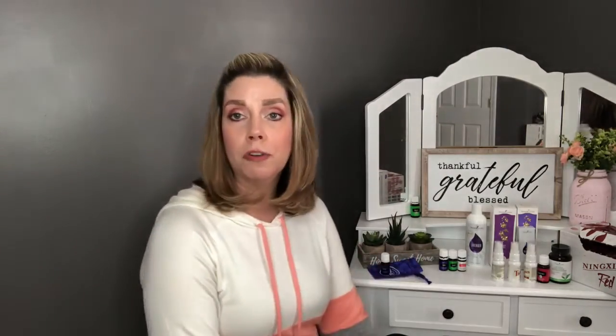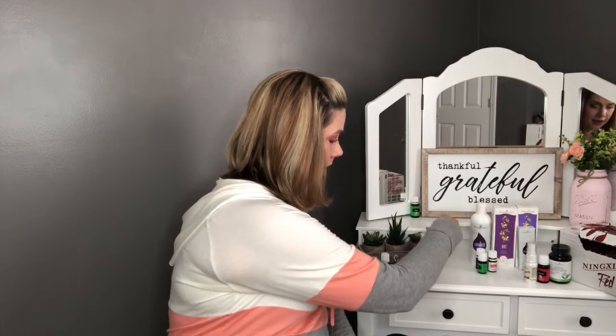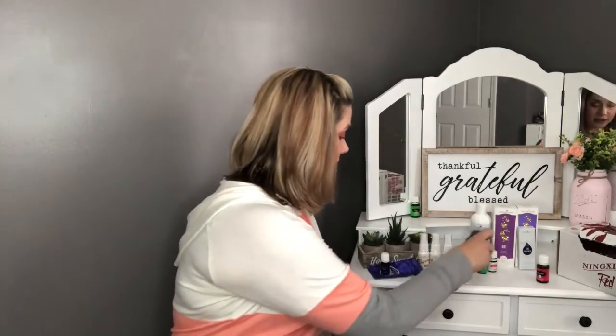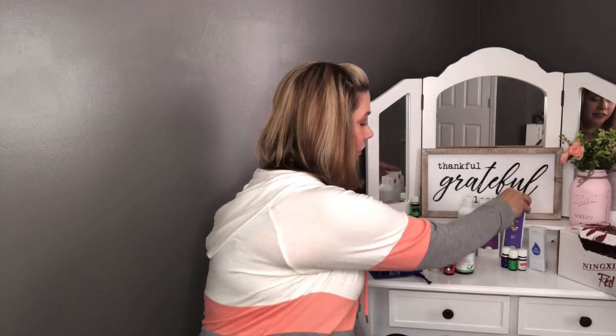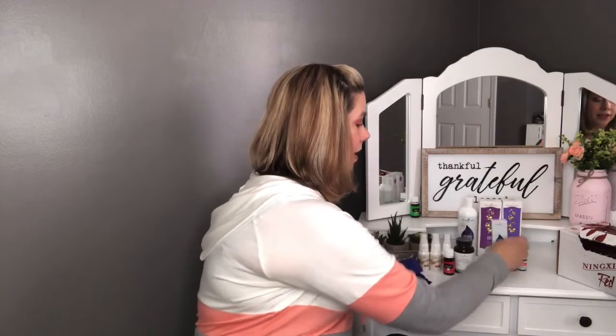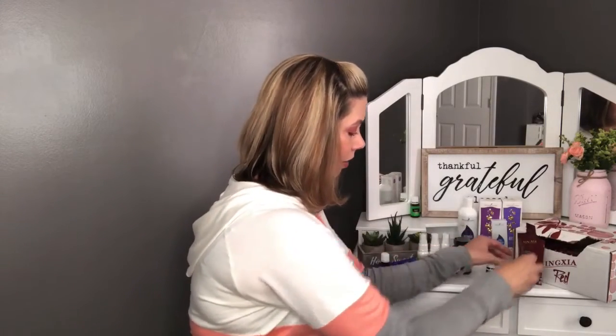To recap: the Loyalty blend was free for being on Essential Rewards for so long. I used my points to get the three-pack of Thieves Spray, the Inner Defense, and the grapefruit essential oil. My regular Essential Rewards order consisted of the Lavender Bath and Shower Gel, the ART Gentle Cleanser, the ART Refreshing Toner, the acne treatment, and the NingXia Red supplements. The Valor, Clarity, and JuvaFlex were free for meeting that 190 promotional level.